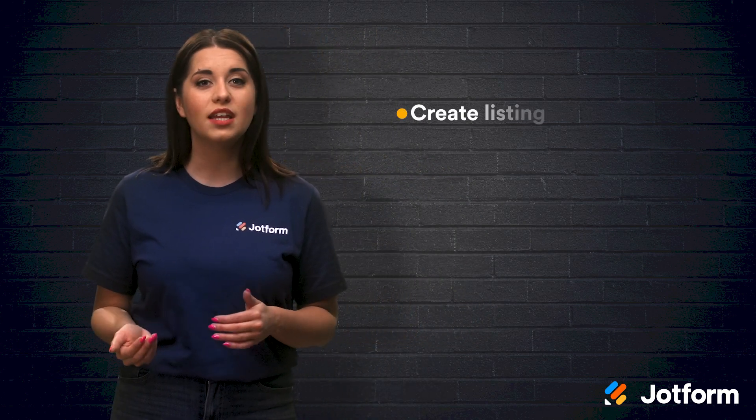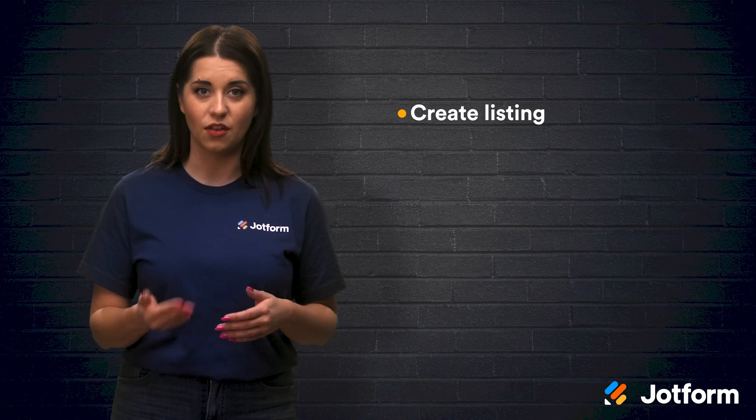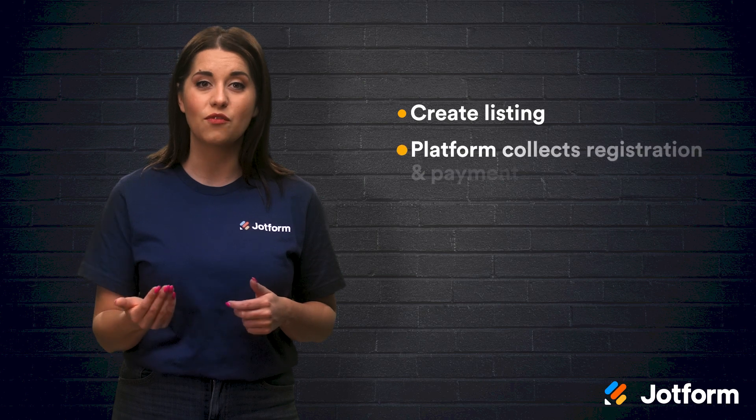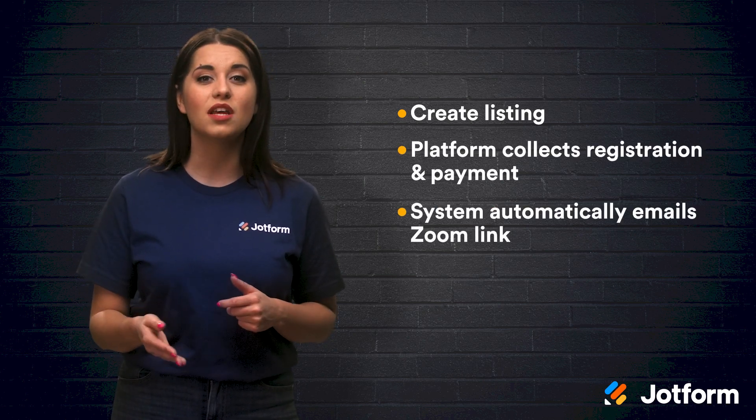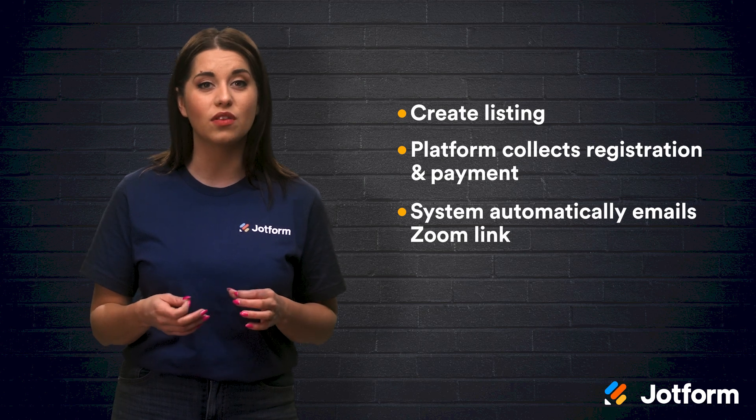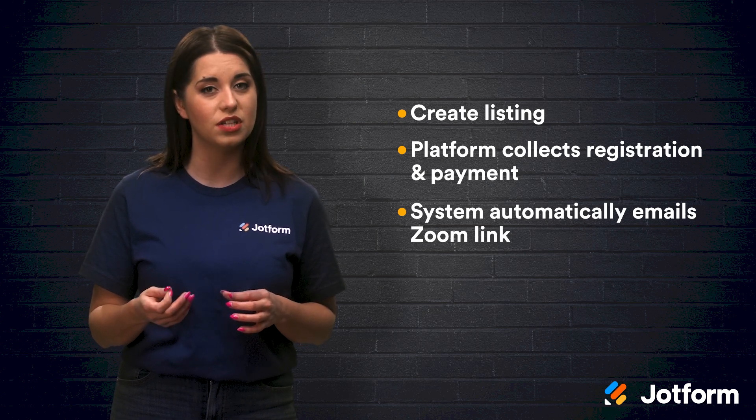First, you create a listing for your online event on their platform. Then, the platform collects registrations and payments at the same time. The system then automatically emails the Zoom webinar link to people who complete the registration and payment process successfully. So, whether you're tech-savvy and want to integrate Zoom and a payment process yourself, or you want a more hands-off and automated approach, there is a payment method out there for you.